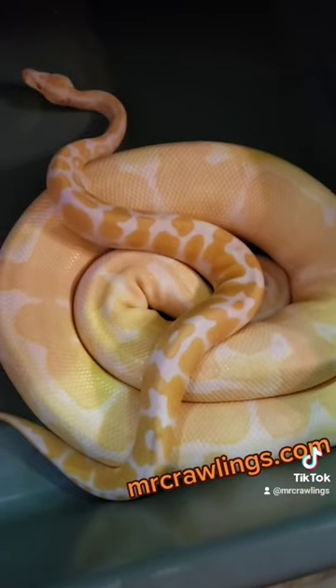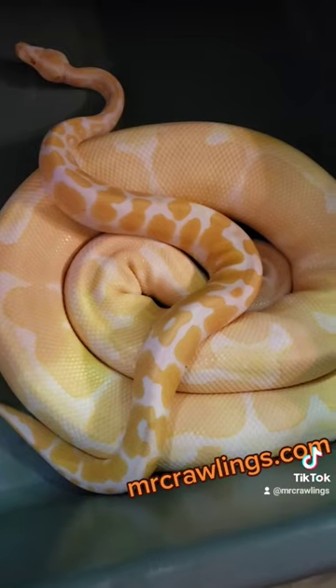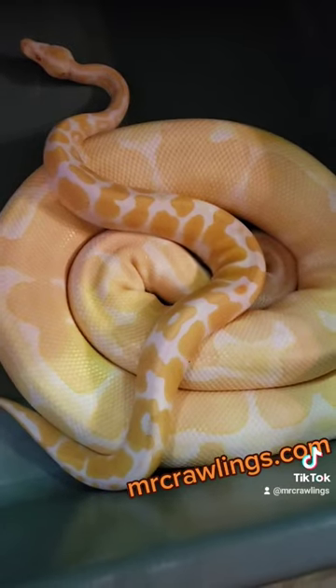I just wanted to show you guys how ball pythons go through a color change as they grow and mature. And remember, if you keep it, keep it crawling.